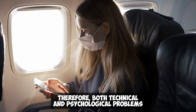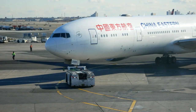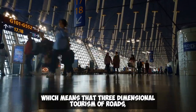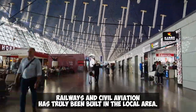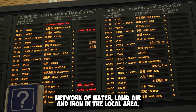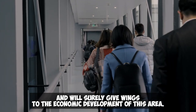Before the airport's construction, there were no roads in the vicinity leading to the outside world. So simultaneously with the airport's construction, China built several expressways in the surrounding area. This means that a three-dimensional transportation system of roads, railways, and civil aviation has truly been built in the local area, marking the formation of a modern transportation network of water, land, air, and rail. This has greatly driven the economic development of the surrounding region and will give wings to local economic growth.